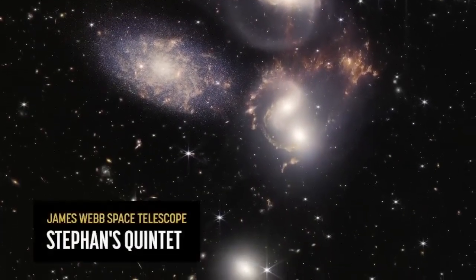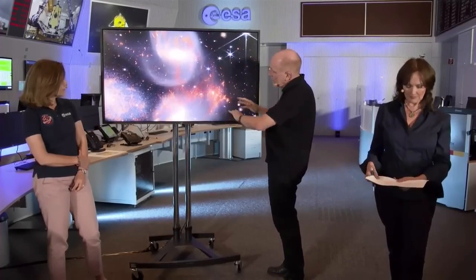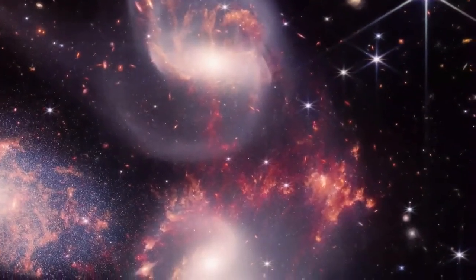You see lots of individual stars in there actually resolved as point sources, which is remarkable. Then as we pan across, we actually see the galaxies — the emerging galaxies. We now see gas and dust which is being heated up in the collision between those galaxies.